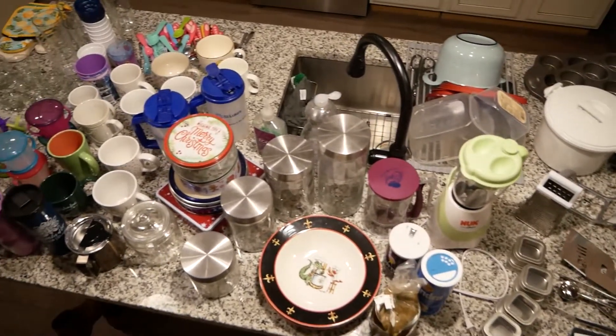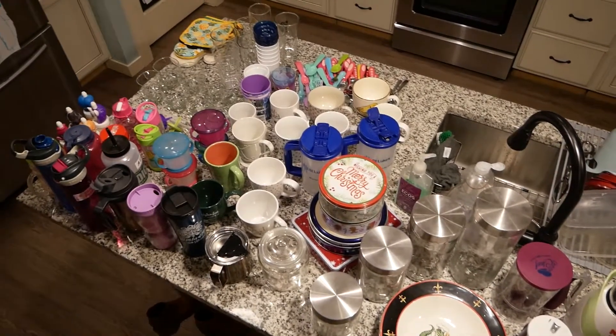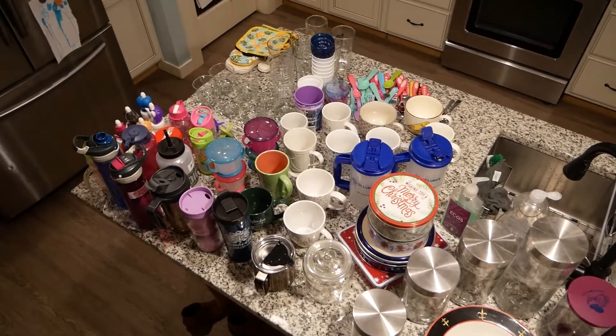We completely went through every single cabinet and every single drawer and got rid of way more than we previously thought we were going to. One of the nice things about the journaling exercise at the beginning of the week is we wrote down what we liked and didn't like about our kitchen. So going into the speed elimination, I already knew things I wanted to get rid of. When that 15-minute timer started, it was easy to part with stuff because we had already thought about it.